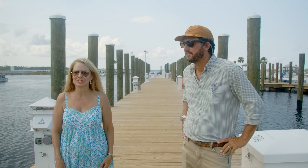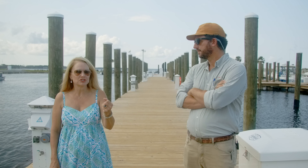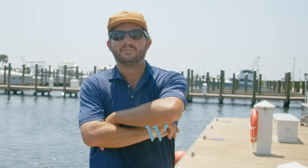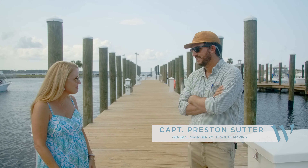I am so excited to be spending some time today at Point South Marina, and I'd love to introduce you to Preston Sutter, General Manager here. Preston, you have a beautiful area here — do you love what you do every day?